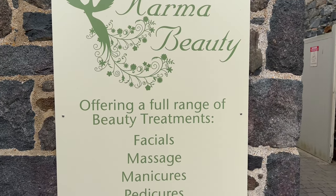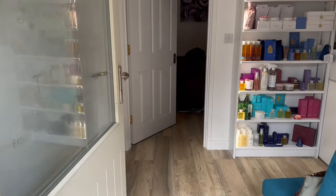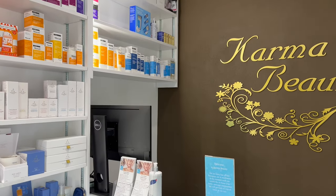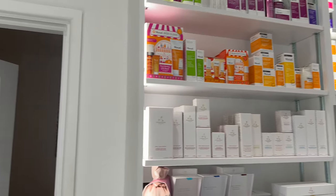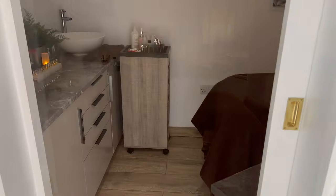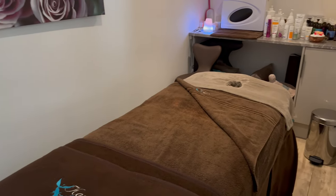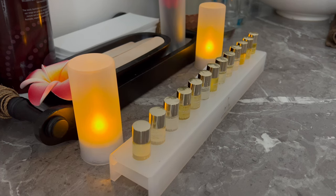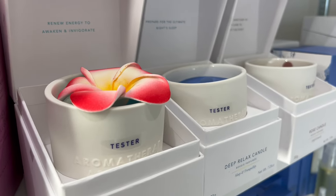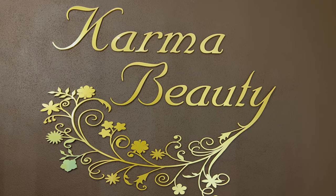Now we're going into Karma Beauty, the on-site beauty salon. Not bad — you can go for a massage, have your nails done, facials — they do it all here. Very accessible because everything at Oatlands has on-site parking, so you don't have to worry about that. The beds are all heated, there are nice candles, the salon smells lovely, and they also sell retail beauty products. I know quite a lot about this salon because it's my wife's — so I didn't need to ask permission to go in!